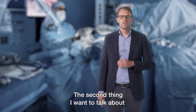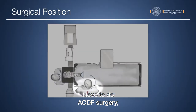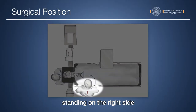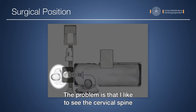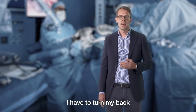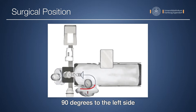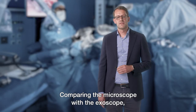The second thing I want to talk about is the surgical position. I love to do ACDF surgery standing on the right side of the patient, with my assistant surgeon at the head. The problem is that I like to see the cervical spine in line, and using a microscope I have to turn my back 90 degrees to the left side and also turn my head around, which causes back pain and is not very comfortable.